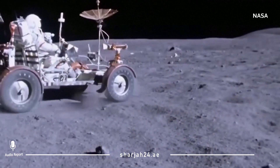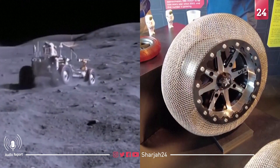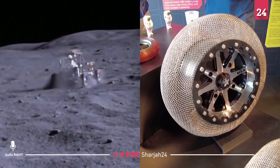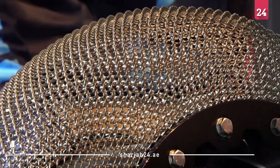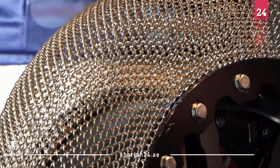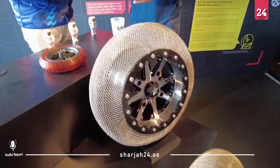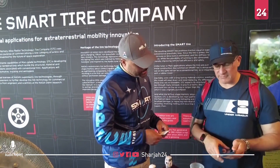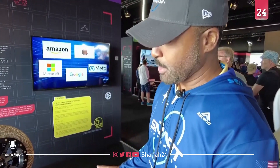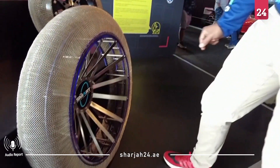These airless tires were invented by NASA for roving around on the moon. But now an LA-based company is bringing the technology back down to Earth in the hopes of making punctures a thing of the past. According to the Smart Tire Company, the tires are airless, durable, and will never go flat, making them more sustainable and durable than traditional all-rubber tires.